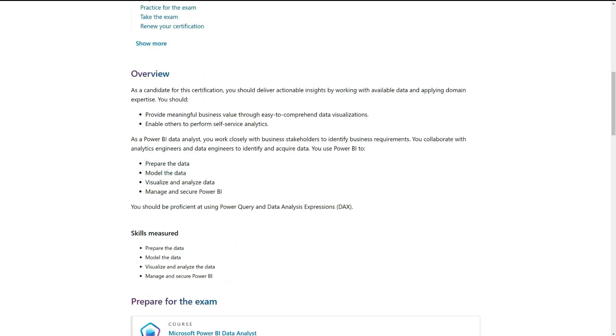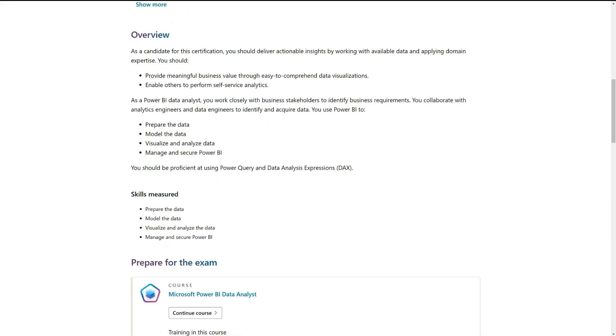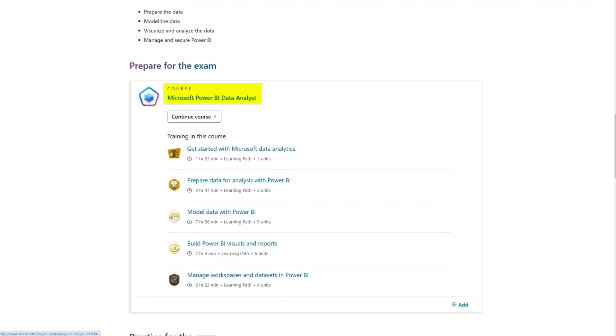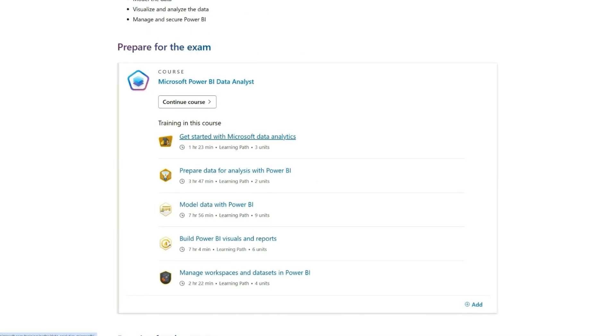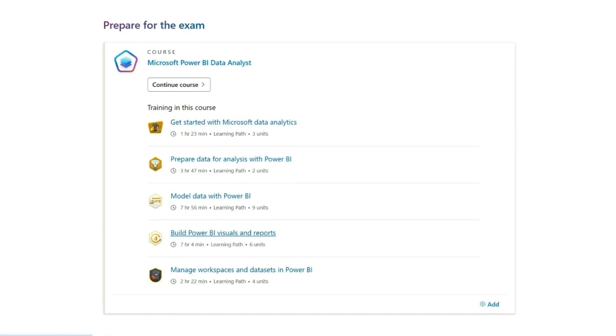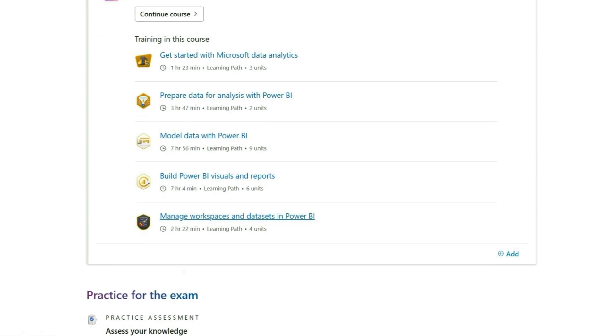It was also recently updated. The skills measured in this exam include your ability to prepare data with Power BI, model data using Power BI, visualize and analyze your data in Power BI, manage and secure Power BI, as well as working with Power Query and data analysis expressions. They also offer a course covering introduction and preparing data for analysis, modeling data, creating visuals and reports, and managing workspaces and datasets in Power BI — really useful stuff for a data analyst.